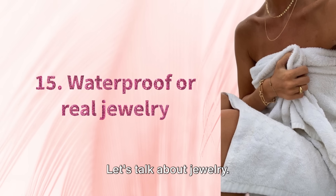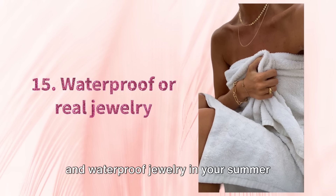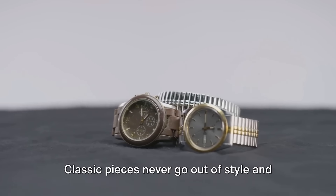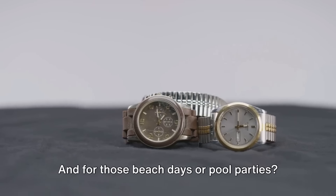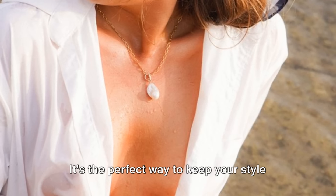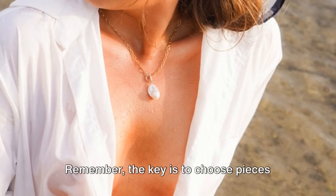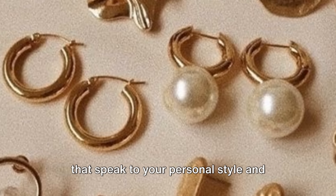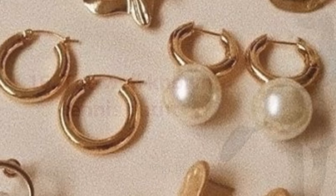Tip 15. Let's talk about jewelry. Classic and waterproof jewelry can play an important role in your summer look — it's all about timeless elegance. Classic pieces never go out of style and effortlessly elevate your outfit. And for those beach days or pool parties, waterproof jewelry is your best friend — the perfect way to keep your style game on point, even when you're taking a dip. Choose pieces that speak to your personal style and withstand the elements. Jewelry is the exclamation point of a woman's outfit.